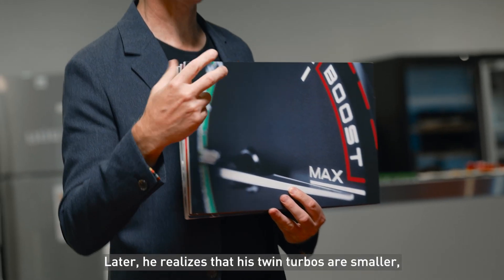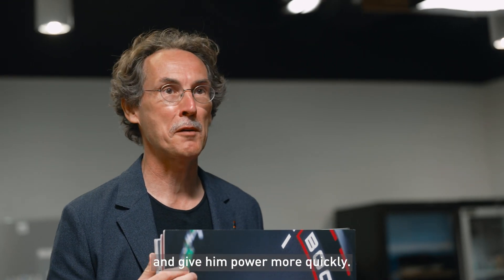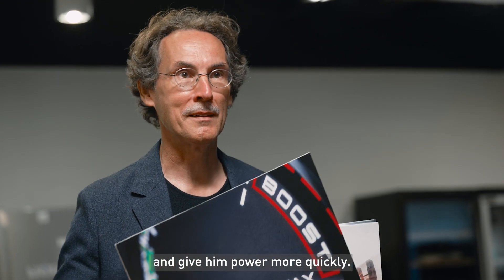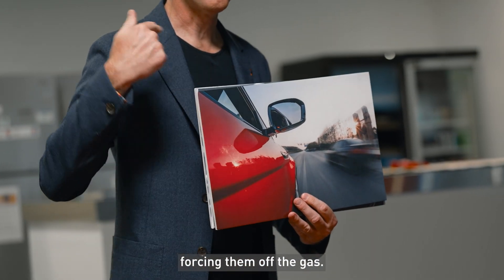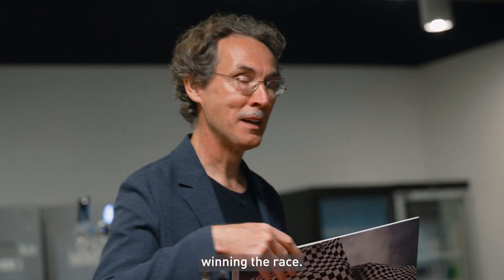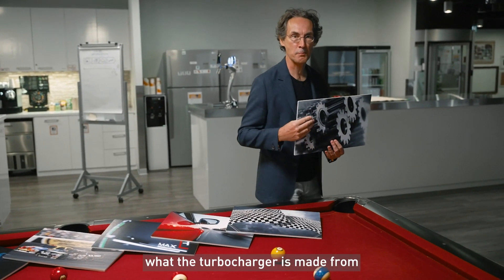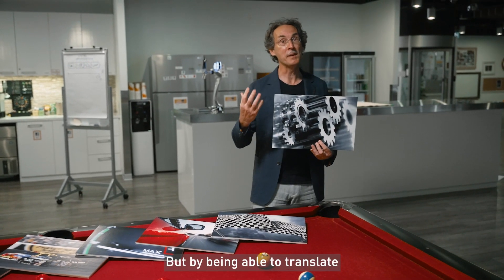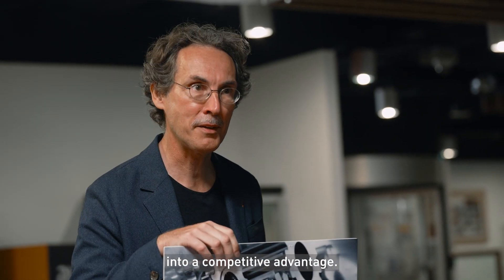He realizes that his twin turbos are smaller, so they spool up faster and give him power more quickly. So he decides to nudge his opponent's car, forcing them off the gas. He speeds up faster and passes his opponent, winning the race — not because he knows exactly what a turbocharger is made from or how it works, but by being able to translate the technical detail into a competitive advantage.